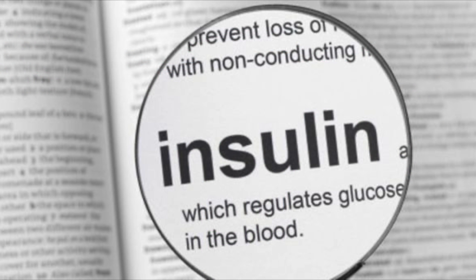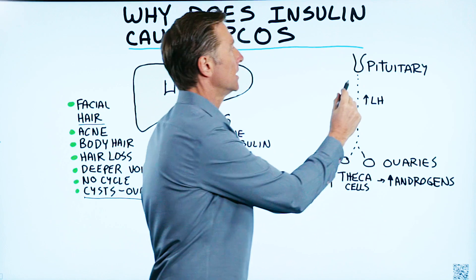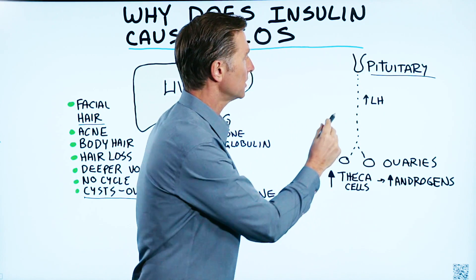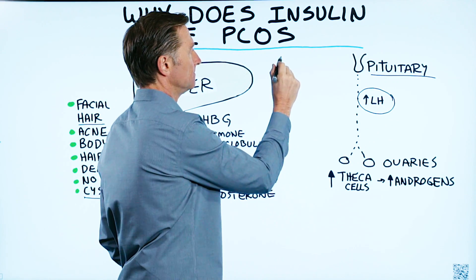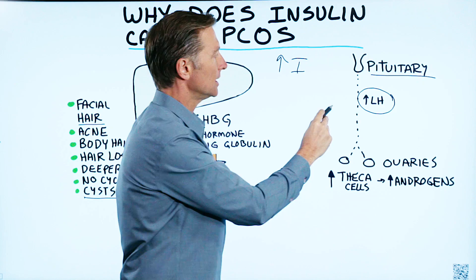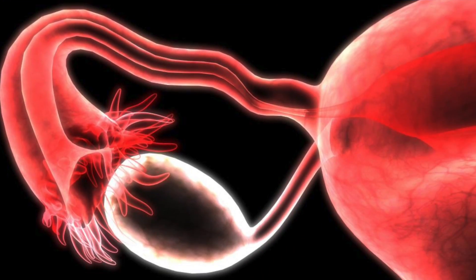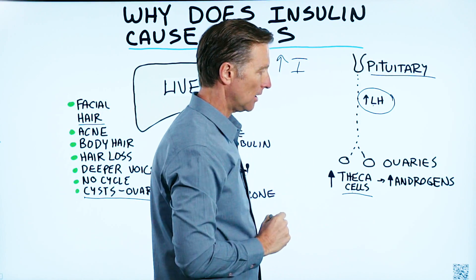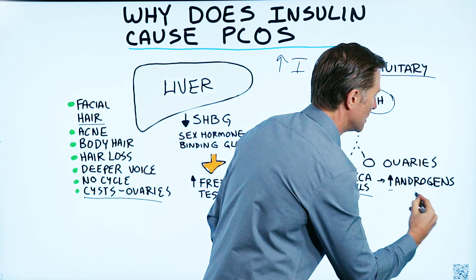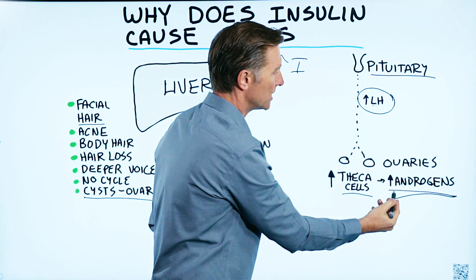What I want to talk about is why does insulin cause this condition? It does so with two different mechanisms. The first one involves a hormone from the pituitary called the luteinizing hormone. When you increase insulin, you get a spike in luteinizing hormone, which comes down from the pituitary to the ovaries. Once this hormone connects with the ovaries, it triggers a certain cell called a thecal cell, which increases androgens. That is one mechanism — insulin triggering an increase in androgens.